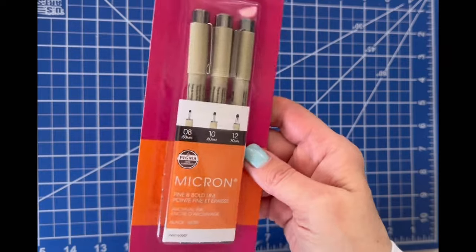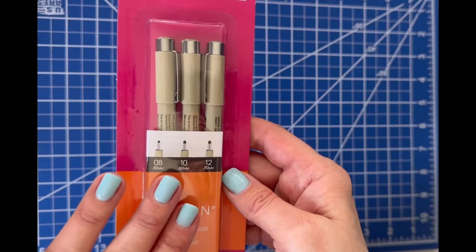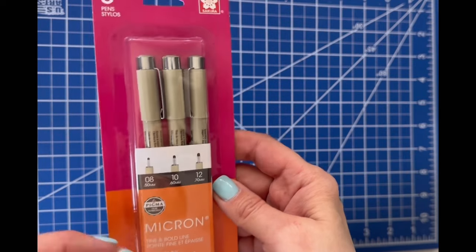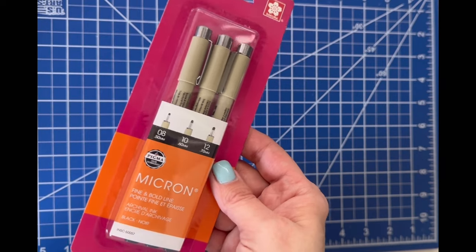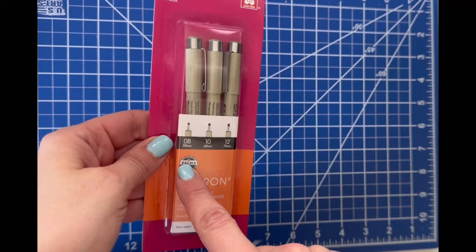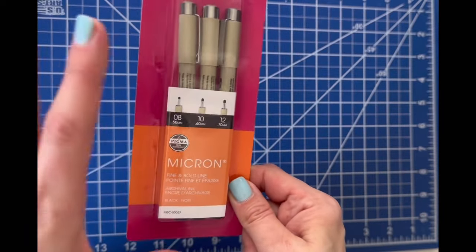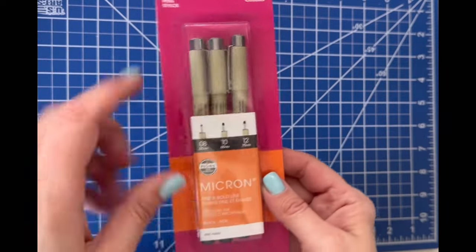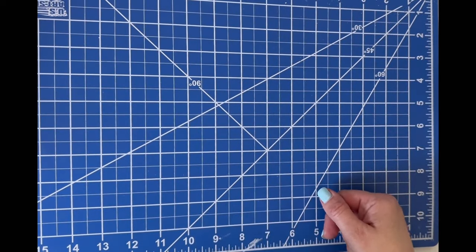Another purchase was Micron pens — I enjoy these for adding details to my coloring pages. I really like the thicker ones over the thinner ones; the thinner ones dry up quite quickly. My favorite sizes are the 8 and the 10, so I grabbed the pack with the 8, 10, and 12. I got these at Hobby Lobby or Michaels — one of the two. I just wanted to have an extra set for my collection.